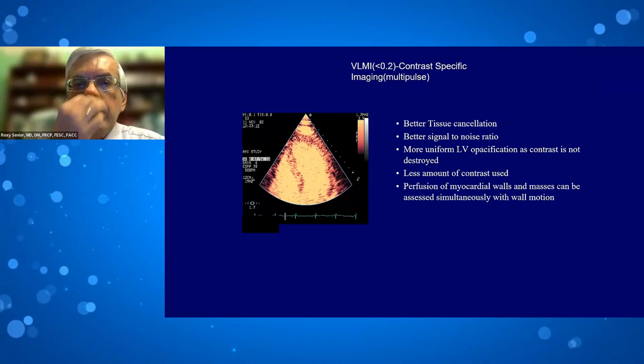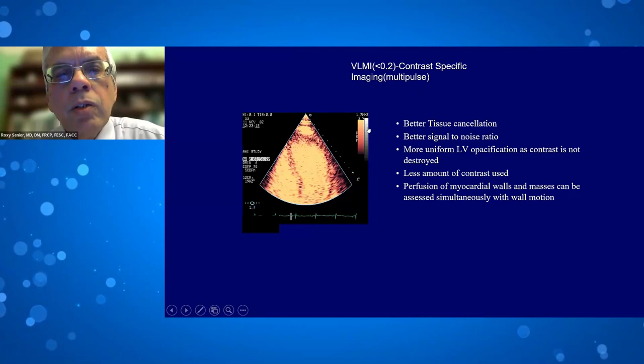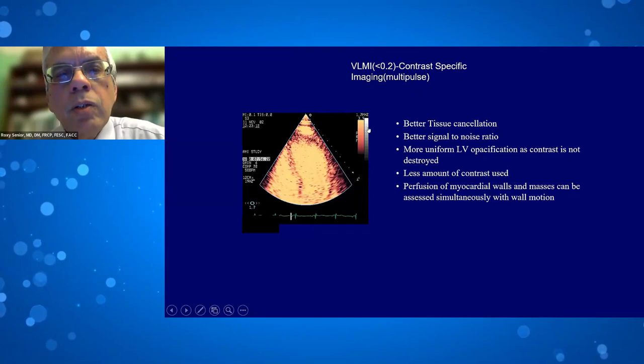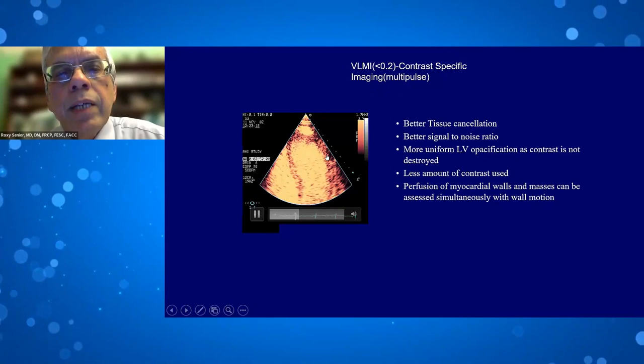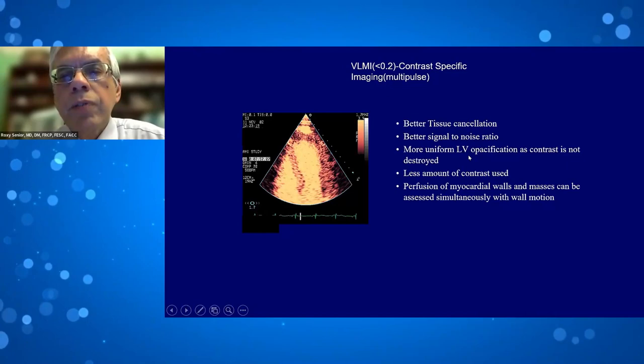All guidelines recommend using very low MI — less than 0.2 — contrast-specific imaging mode. With low MI contrast-specific imaging, besides tissue cancellation, other technical advantages include crisp uniformly opacified images, visible microbubbles in the myocardium, good signal-to-noise ratio, and less contrast used because the contrast is not destroyed.